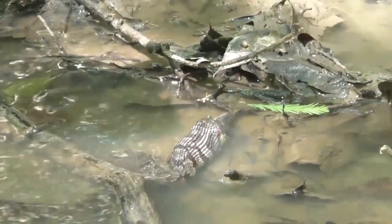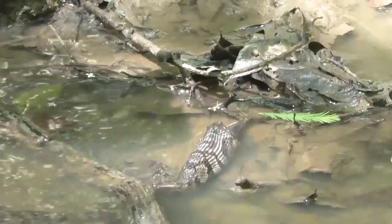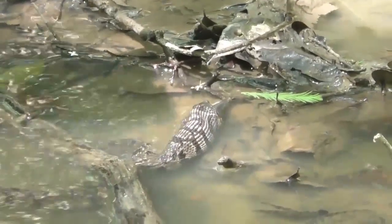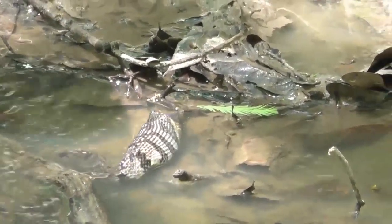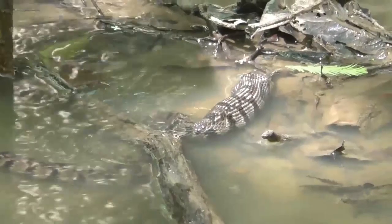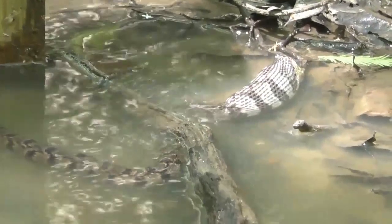Its teeth all face backwards, so it just kind of climbs up the fish, gets a little grip with its teeth, and pulls it in — a quarter of an inch at a time. The snake is basically just climbing over that catfish while the catfish slowly goes down the snake's throat. Sometimes when one snake's swallowing a fish another snake will show up, and usually the bigger snake will win that one.